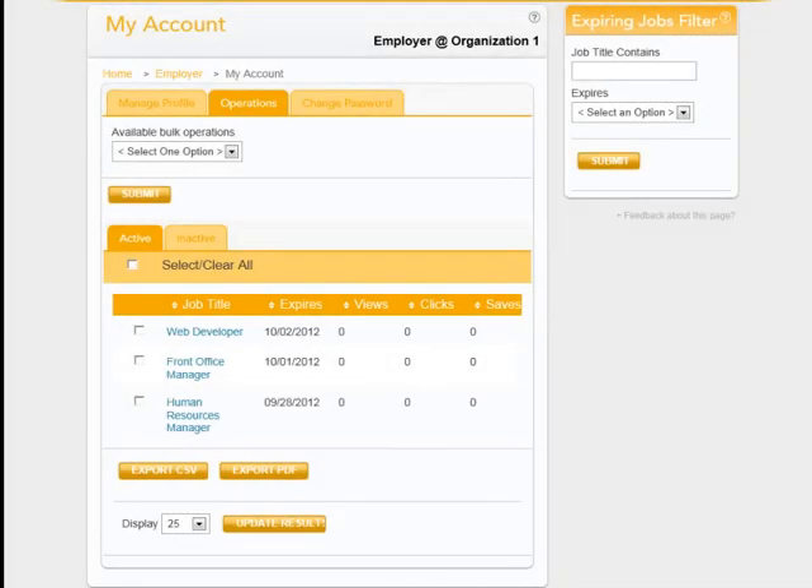The next tab is Operations, where you can take actions on multiple positions at one time. Available actions include reposting an inactive job or deactivating an active job by selecting the action, clicking the boxes of those postings, and then clicking Submit. This information can also be exported in CSV or PDF report format. You can display more than the default of 25 job postings, choose your preference, and click Update Results.